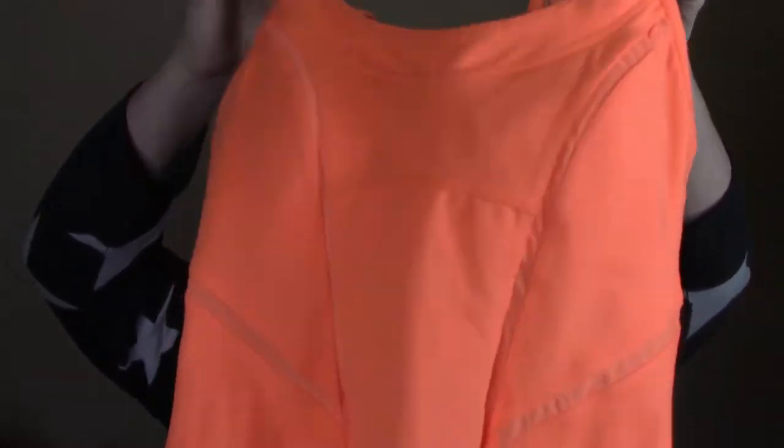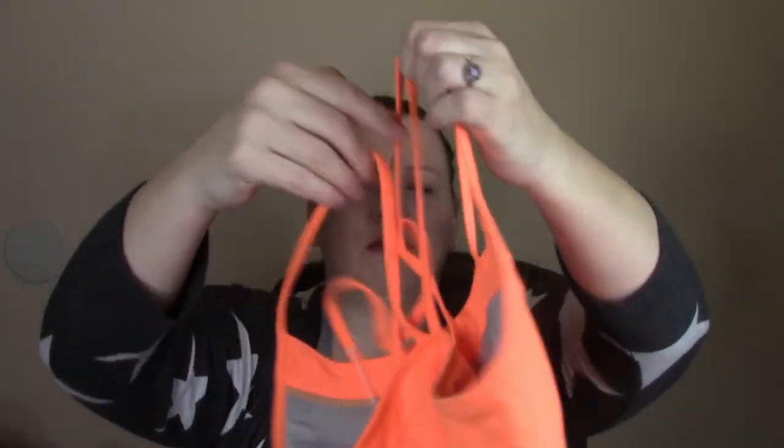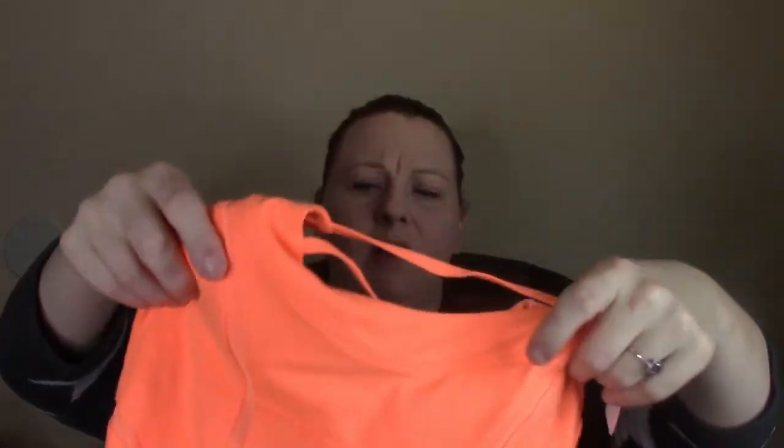I got this Zella athletic top. I thought it was cute — it had like the strappy back, which everybody seems to love. It has the built-in bra and then the back is kind of see-through. Zella is a Nordstrom brand.